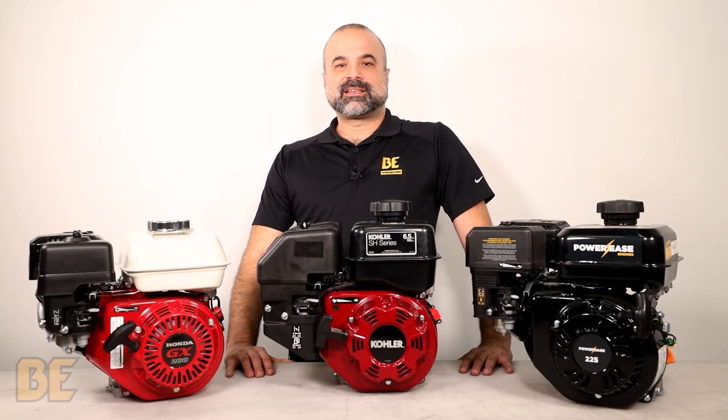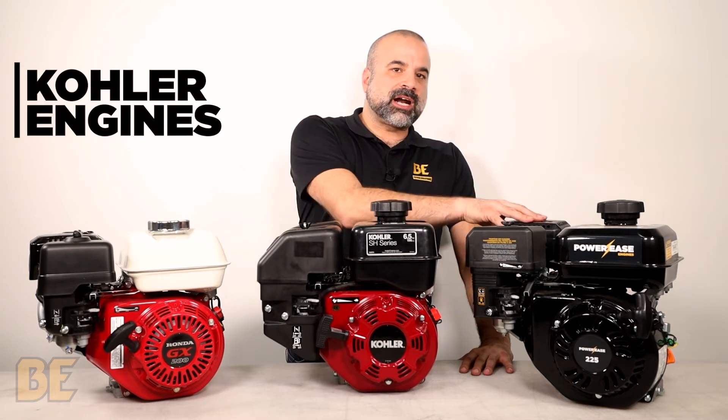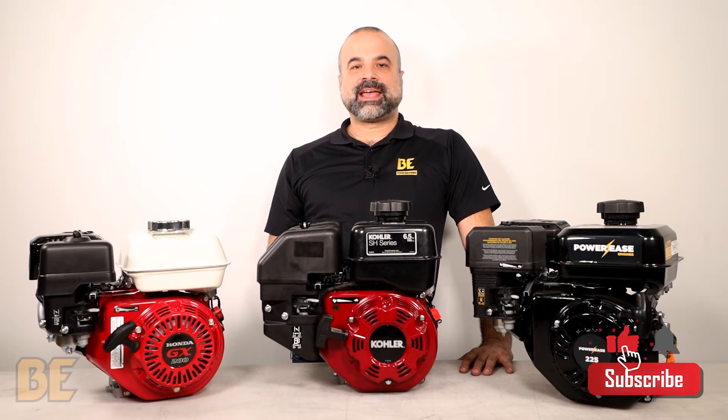There are three different types of brands of engines that we use at BE Power Equipment, which are the Honda, Kohler, and Power Ease. However, the focus of this video is the fact that they are all overhead valve, or OHV, engines.